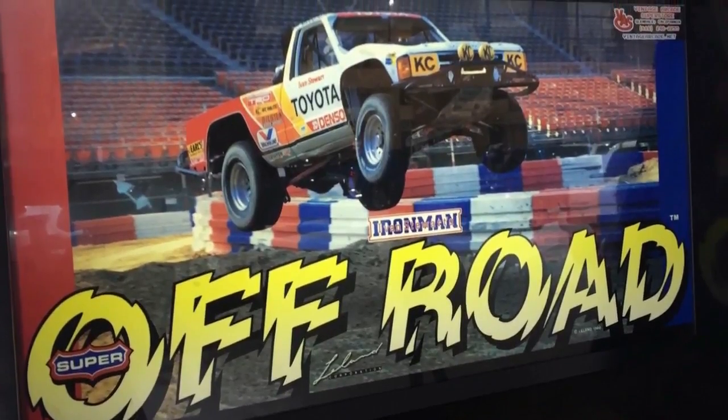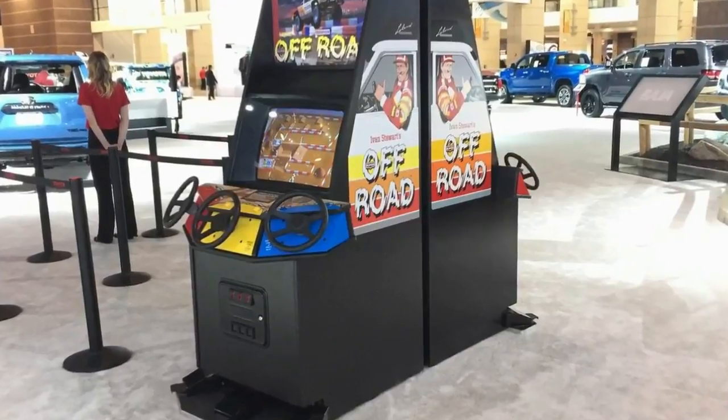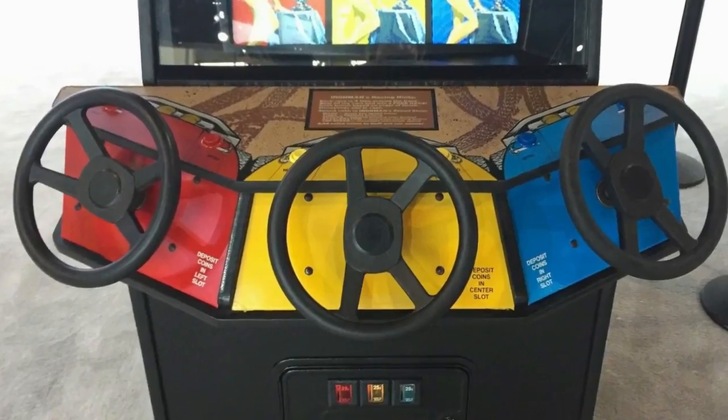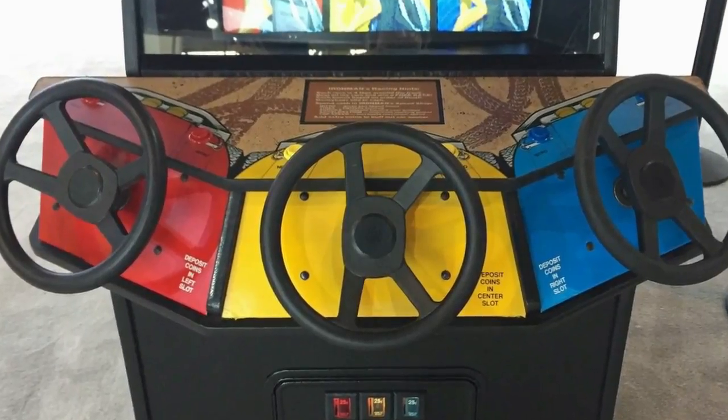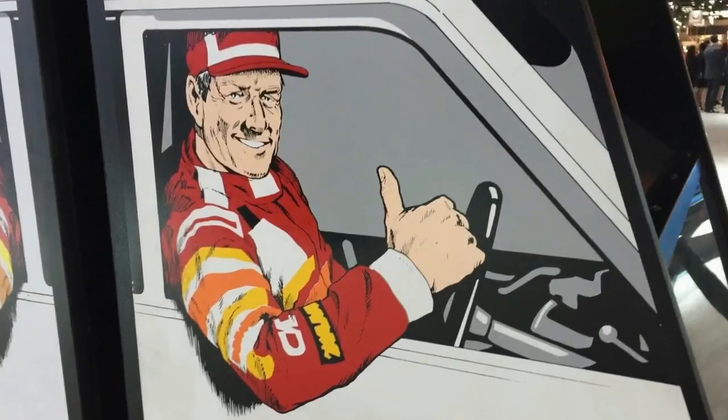The 2018 Chicago Auto Show, besides having loads of cars, had a wider VR experiences as well as a few racing simulators. Hyundai's Veloster N's huge multi-axis driving rig should have been the highlights.